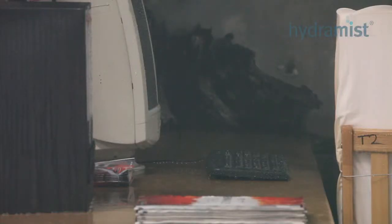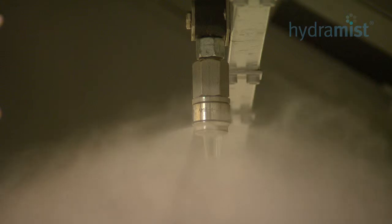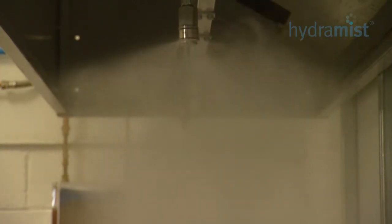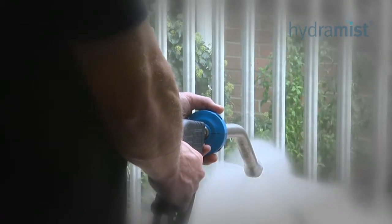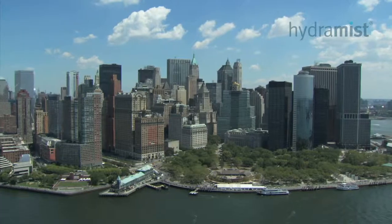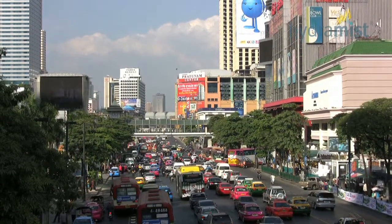We are committed to a program of investment in real fire testing of our products for more and varied markets. The Hydromist system is a world-leading product and is the first in the world to obtain an LPCB approval for a water mist product. Our quest to serve as wide a market as possible continues with the addition of more real fire test passes.